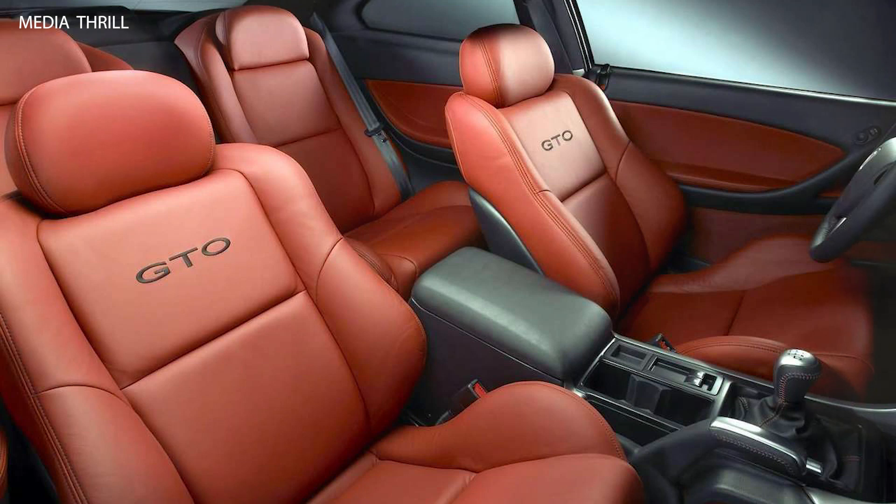Limited production: despite its popularity among enthusiasts, production of the 2004 GTO was limited, with only around 13,000 units produced for the model year.